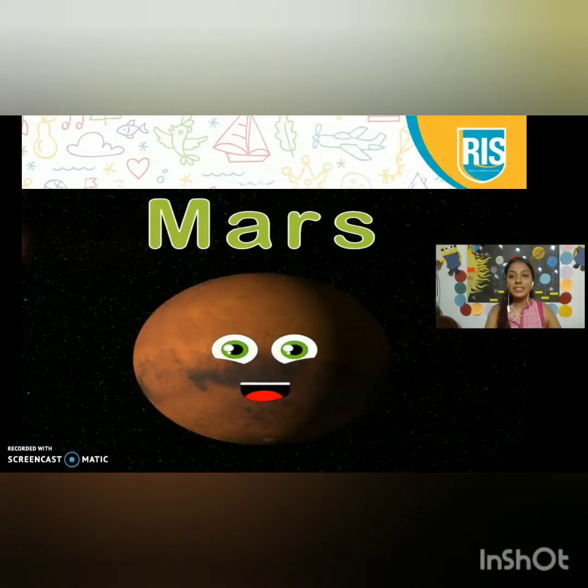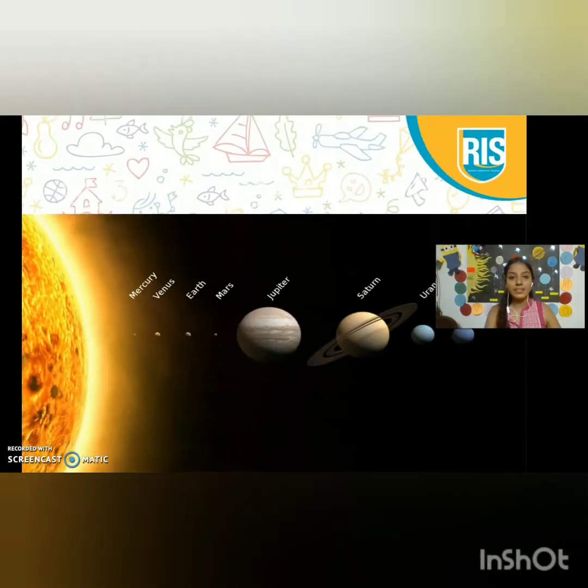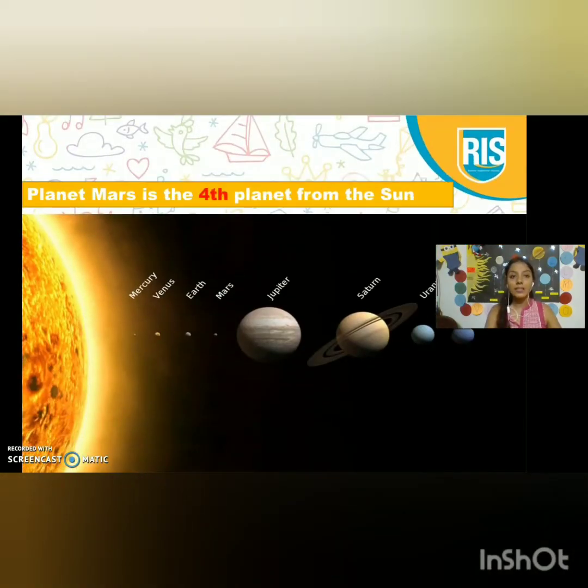This is planet Mars. Planet Mars is the fourth planet from the Sun. The first planet is Mercury. Second is Venus. Third is Earth. And the fourth planet is Mars.